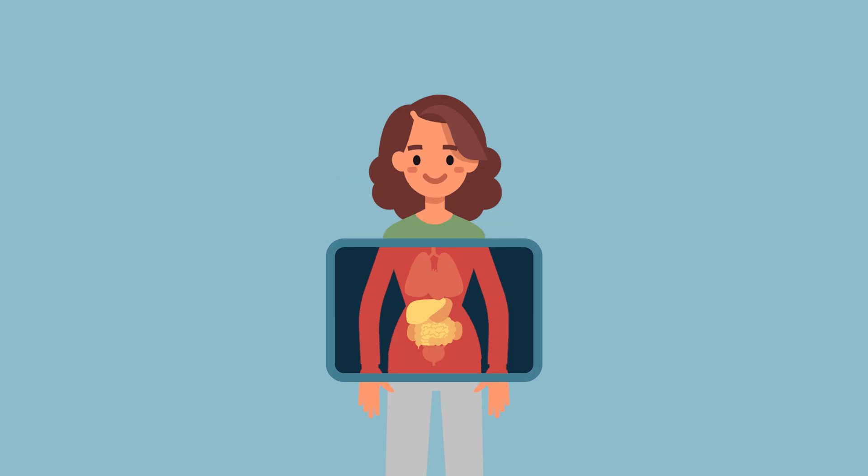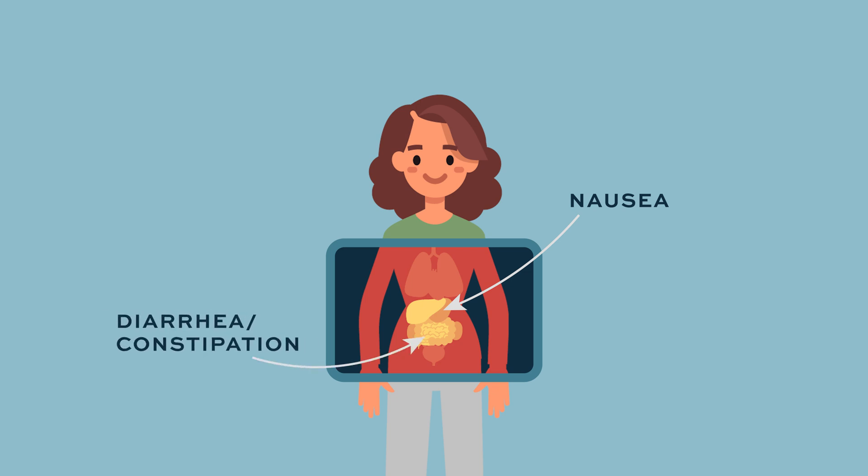In terms of how people feel, they do get nausea and can have vomiting, but we can typically control these symptoms pretty well. We have great anti-nausea medications these days, and they're part of the regimen — you get the nausea medicines with the chemo as a given, and more if needed. Patients can also get diarrhea or constipation.